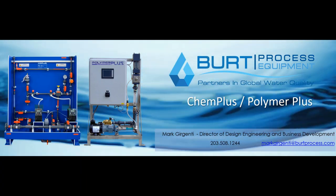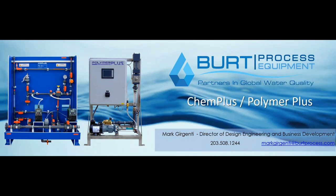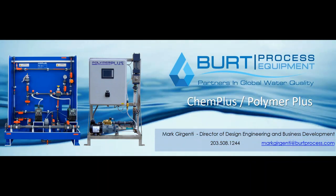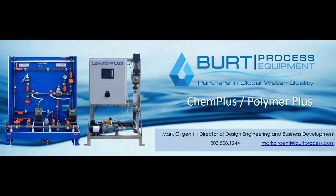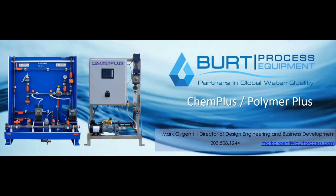Hello, everyone, and welcome to Bird Process Equipment's educational webinar on Chem Plus and Polymer Plus Chemical Feed and Polymer Activation and Injection Systems. I'm Mark Urgenti, the Director of Design Engineering for Bird Process Equipment. I want to welcome everyone for joining us today from across the country.